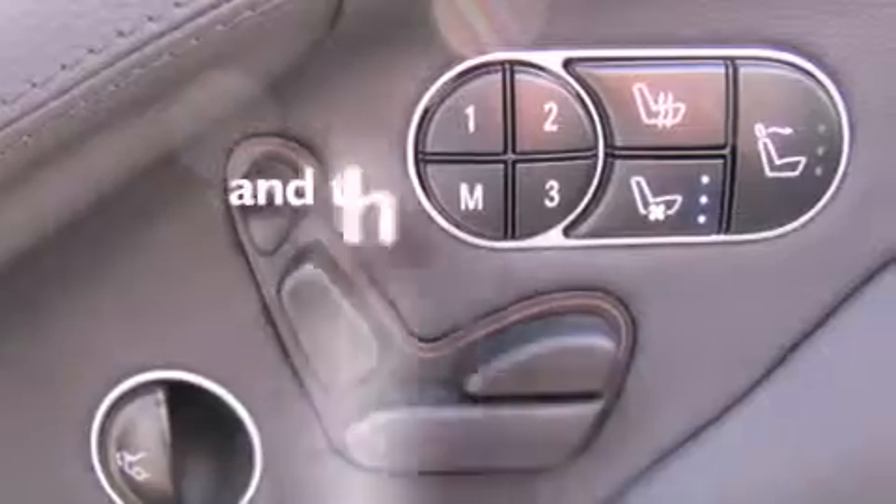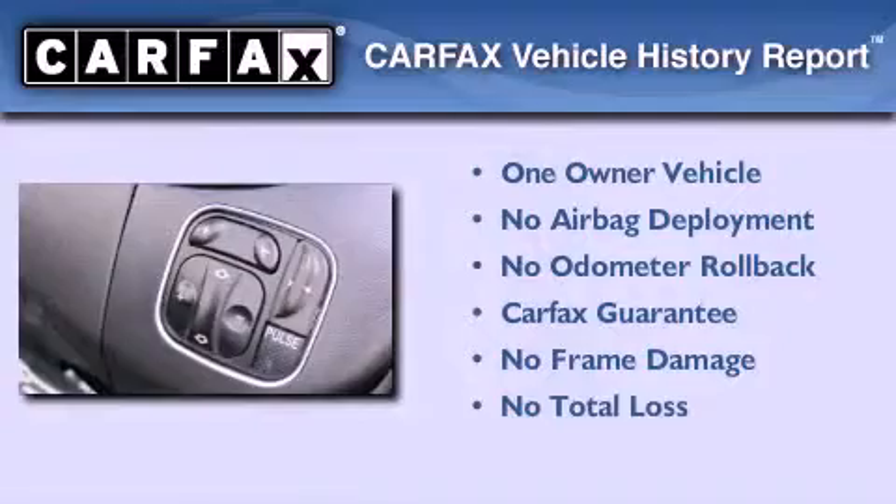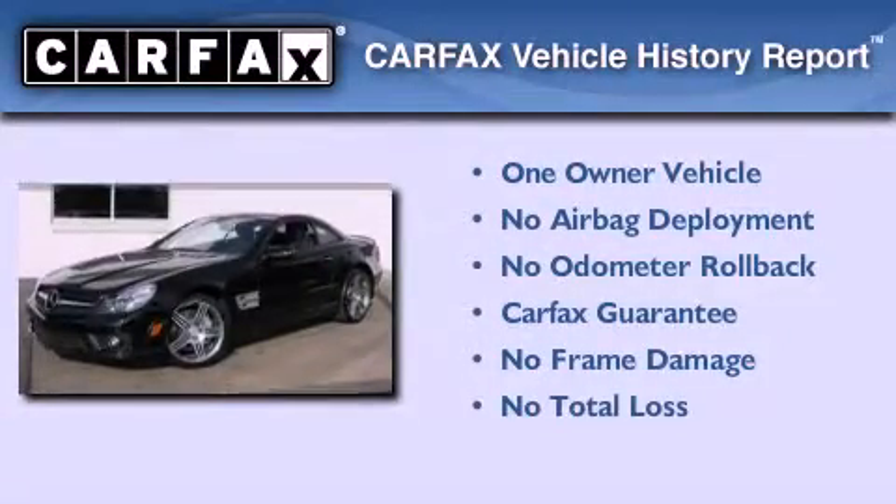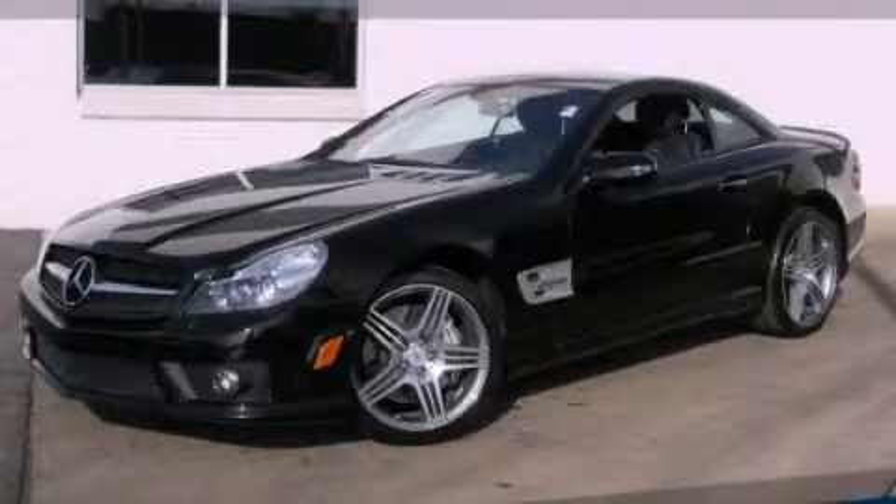This vehicle has fewer than 5,000 miles on the odometer. This Mercedes-Benz has had only one owner, and it qualifies for the Carfax buy-back guarantee. This vehicle is sure to sell fast — call and arrange your test drive today.